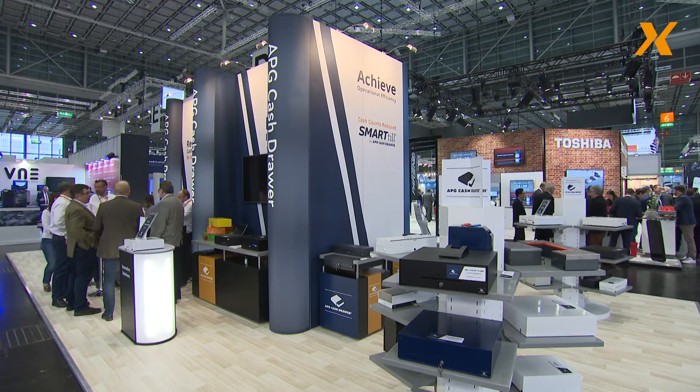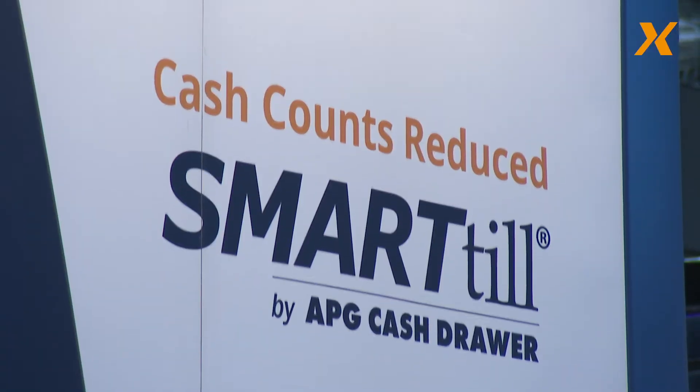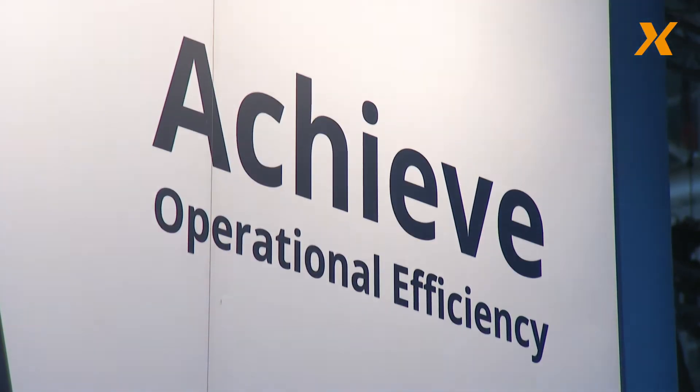It means keeping up with what the retailers' needs are to make sure they can connect with the consumer well. We've been innovating for the last two or three years, especially hard, in our cash management solutions. We've innovated around our SmartTill cash management solution with some software interface called Currency, which really brings that technology to life.